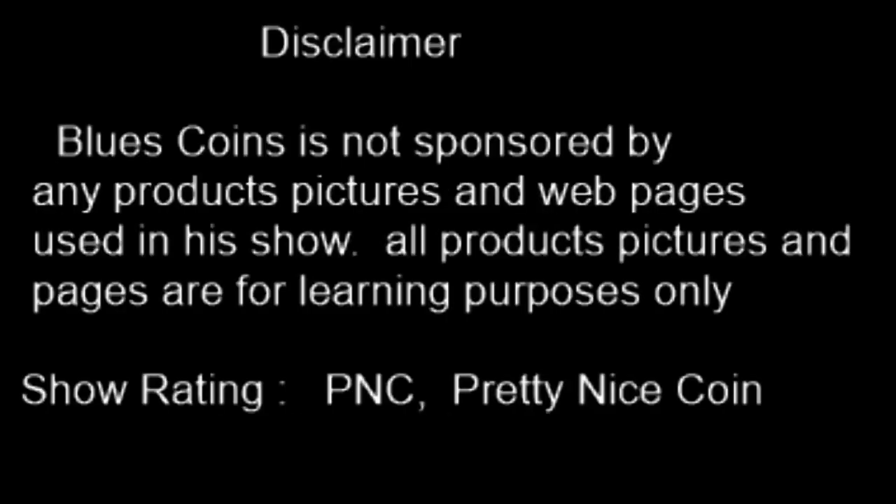But first, Blue's Coins is not responsible for any products, pictures, and web pages used in this show. All products, pictures, and pages are for learning purposes only. Today's show rating is PNC — Pretty Nice Coin.